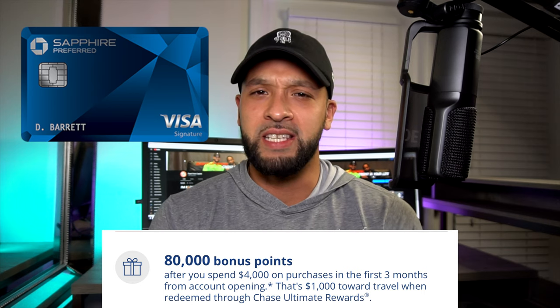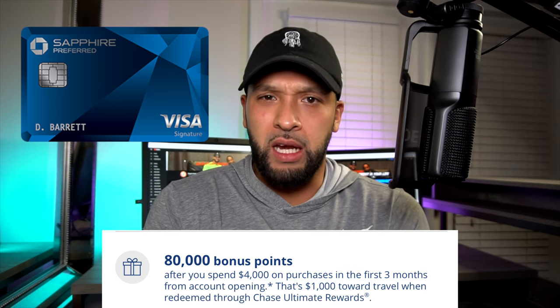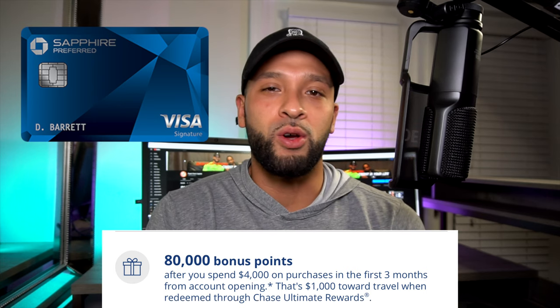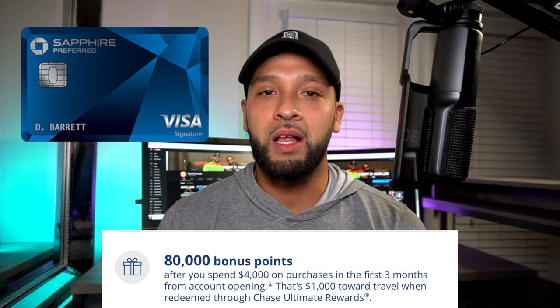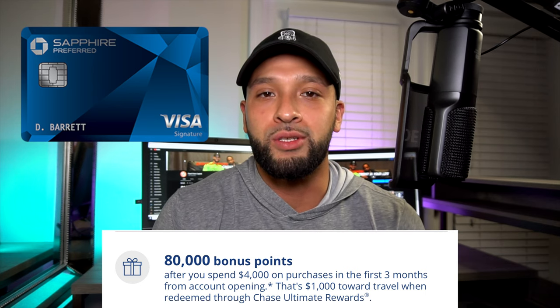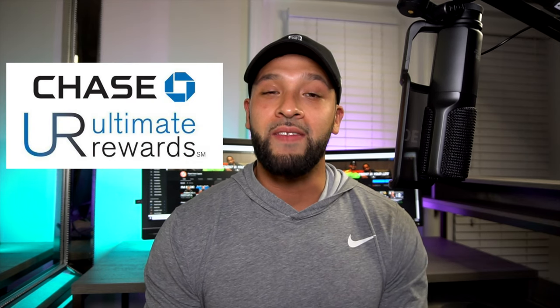My older brother texted me asking what I thought about airline cards — specifically whether he should go for the United Mileage Plus card. I gave my honest opinion: I told him no, probably not. If you have the Mileage Plus card, I'm not hating on you, but I just don't think it's that valuable. You might earn two points on dining, but you're not going to earn enough miles fast enough to actually use those points on a flight.